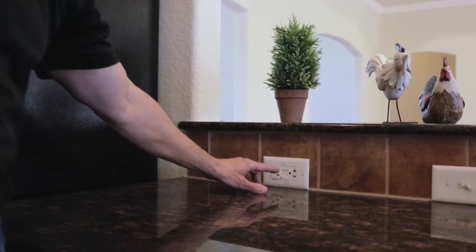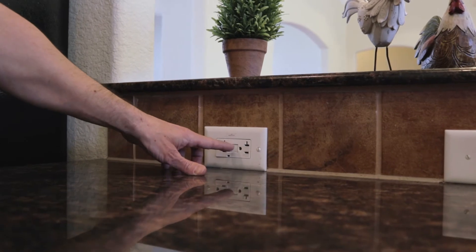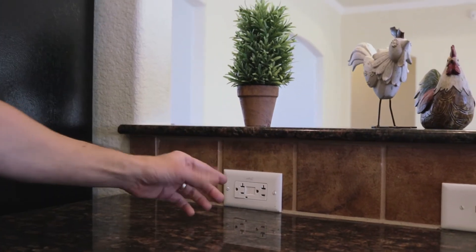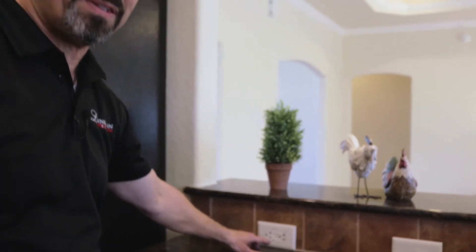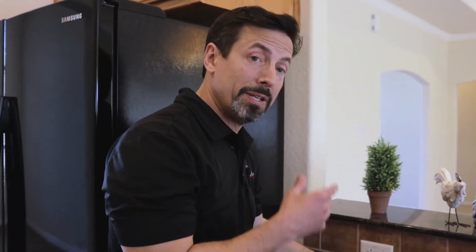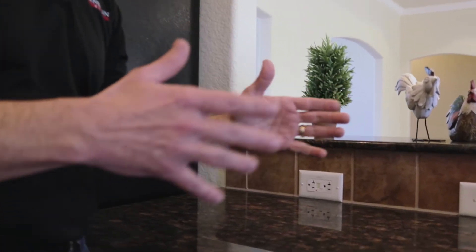That's one of these. In your home, anywhere within six feet of a water source, you're going to have a ground fault circuit interrupter plug. Back in the day when you used to drop your blow dryer in the bathtub and it would kill you — well, that doesn't happen anymore, because now if it's plugged into a GFCI outlet, that outlet will trip and everybody's okay.